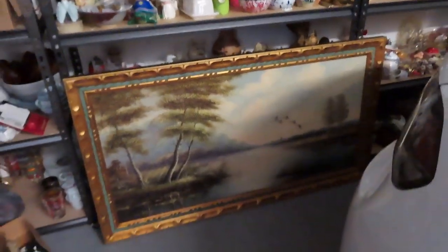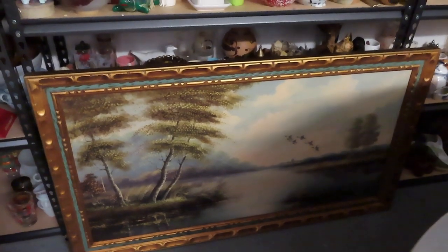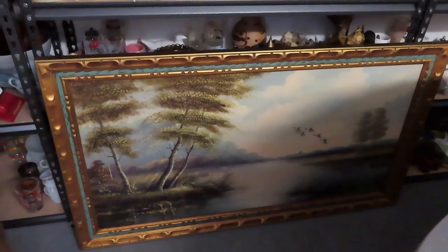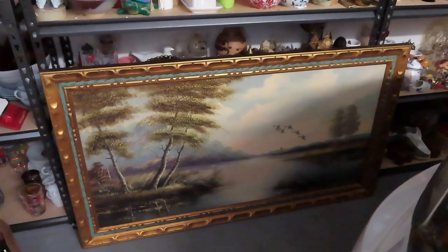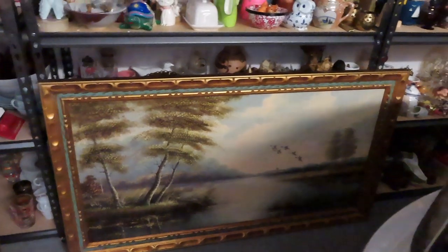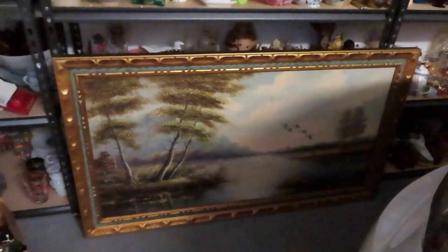So before I forget, this painting I picked up for my mom. She's been looking for a painting of a substantial size because she has a huge wall. She was thinking she either needed to get little paintings or find a big one. When I go out I do check for her all the time — I also check for me because I love to get other people's artwork.